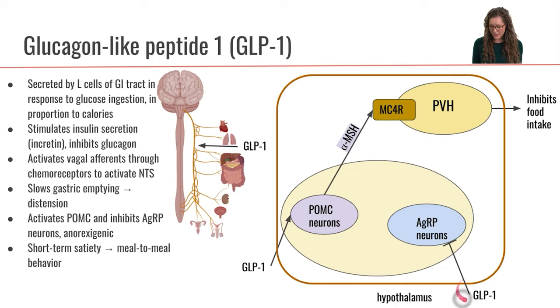GLP-1 is also going to act on the AGRP neurons and inhibit them, so that they cannot secrete their neurotransmitter NPY. So GLP-1 really acts at multiple levels as a satiety hormone — as an anorexigenic signal.